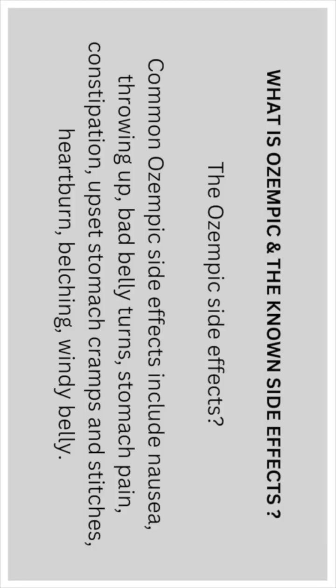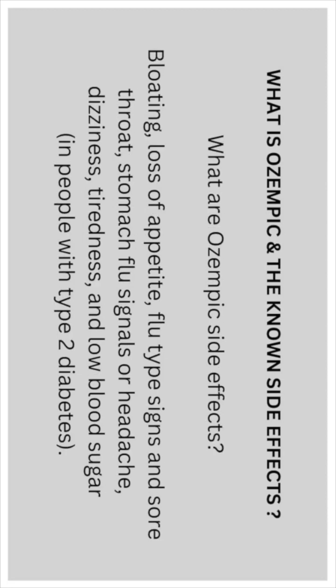Common Ozempic side effects include nausea, vomiting, stomach pain, constipation, upset stomach, cramps, heartburn, belching, and bloating. Additional side effects include loss of appetite, flu-like symptoms, sore throat, stomach flu signals, headaches, dizziness, tiredness, and low blood sugar in people with type 2 diabetes.